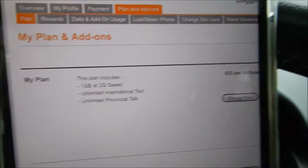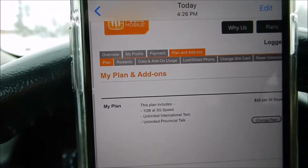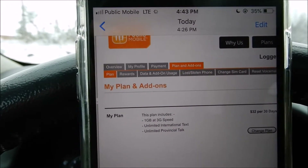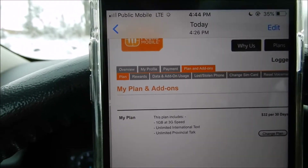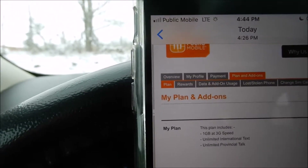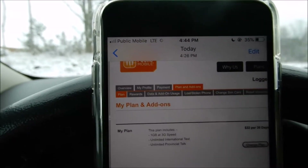32 bucks for 30 days. I got a gigabyte at 3G speed. What this video is about is to see if they actually do throttle you. On towers that are not congested — which is basically any tower in Canada — we don't really have that much data. We have really low data caps, so it's really hard to be on a tower that's going to be congested.